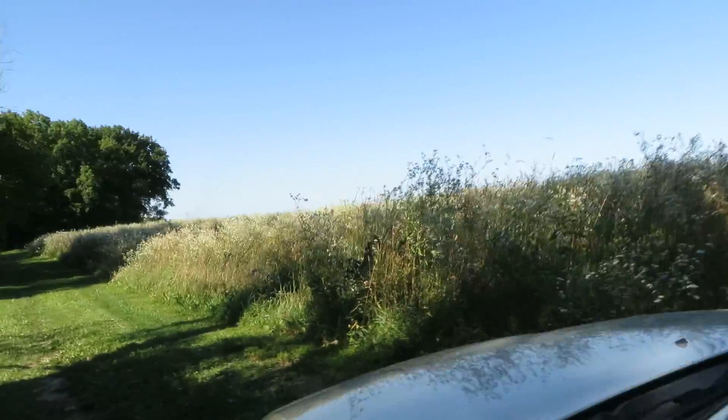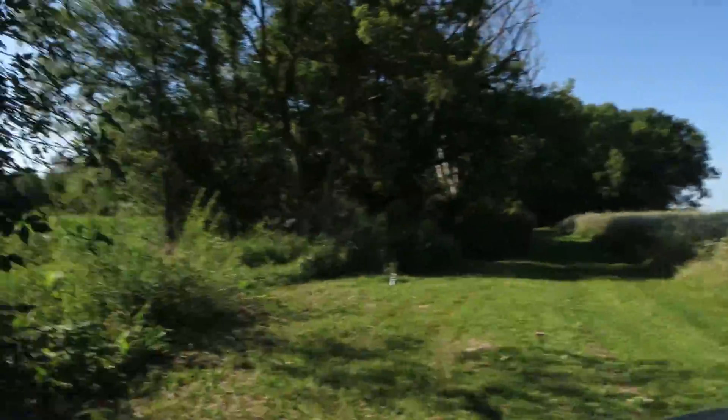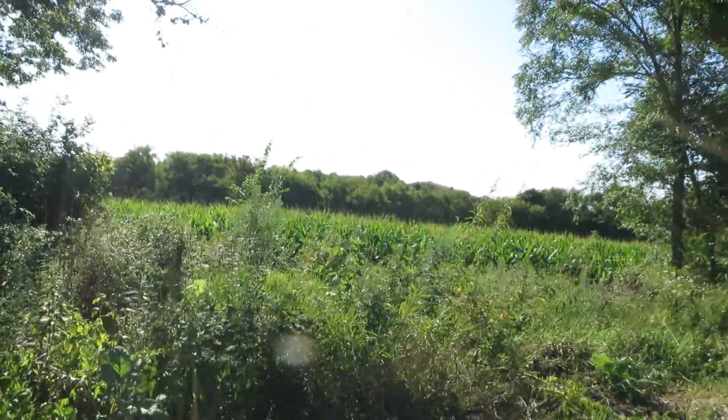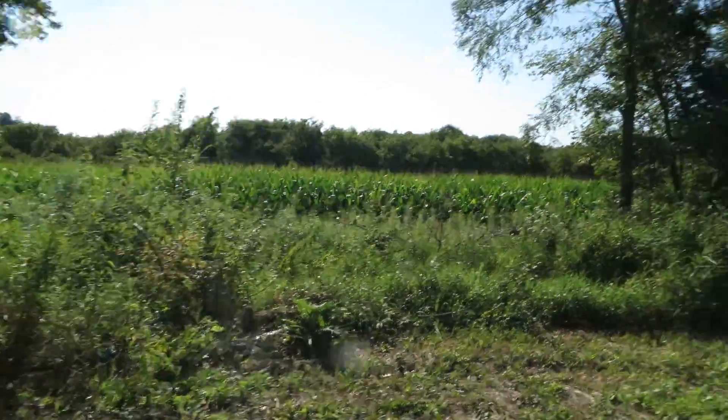You can get an idea how tall these plants are. Here's an area where I'm trying to clear it out a little more to get a good view of the west. See a farmer's field there.